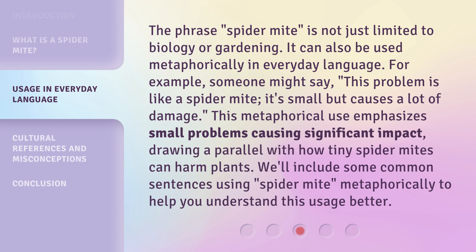This metaphorical use emphasizes small problems causing significant impact, drawing a parallel with how tiny spider mites can harm plants. We'll include some common sentences using 'Spider-Mite' metaphorically to help you understand this usage better.